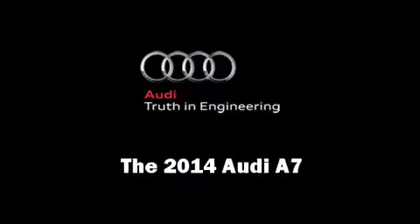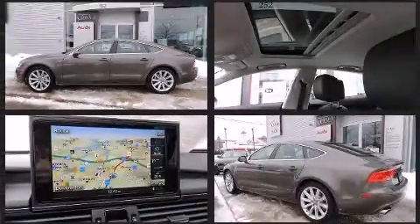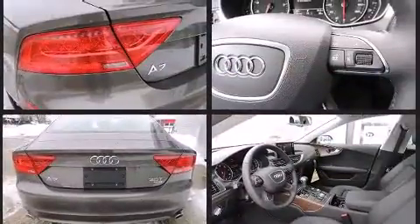The 2014 Audi A7. All of the premium features expected of an Audi are offered, including a leather steering wheel, a built-in garage door transmitter, a blind spot monitoring system, and an outside temperature display.